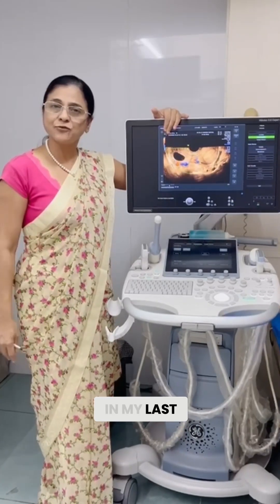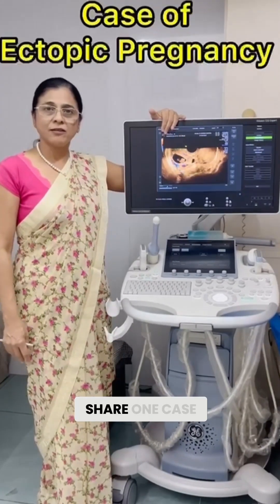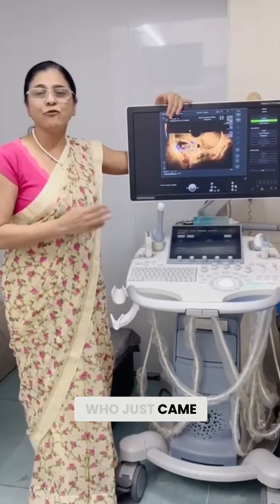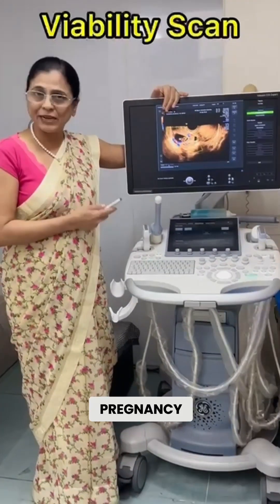As I had suggested in my last video, I am going to share one case of ectopic pregnancy. This was a patient who came for a routine checkup and it was 7 to 8 weeks of pregnancy.